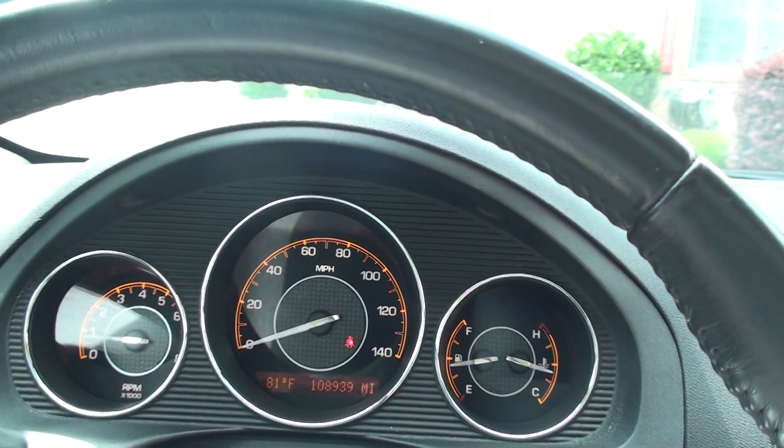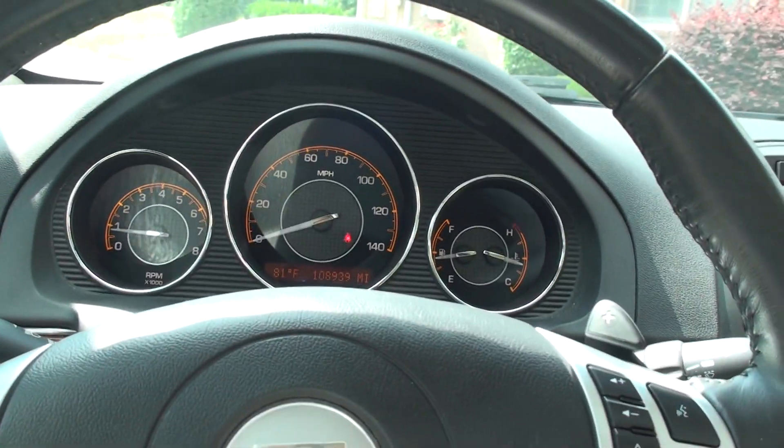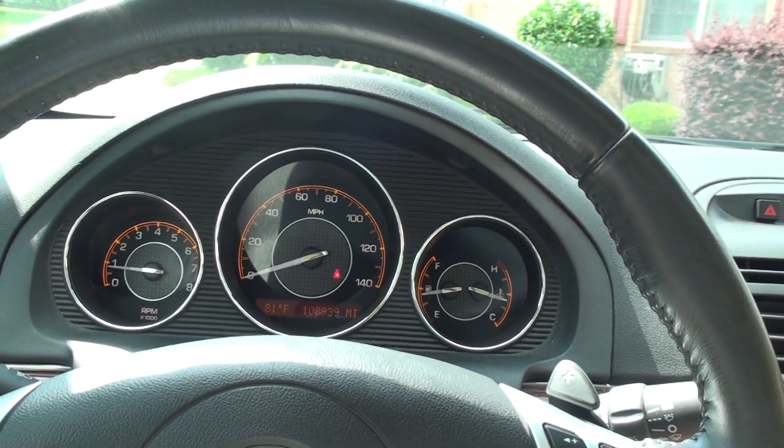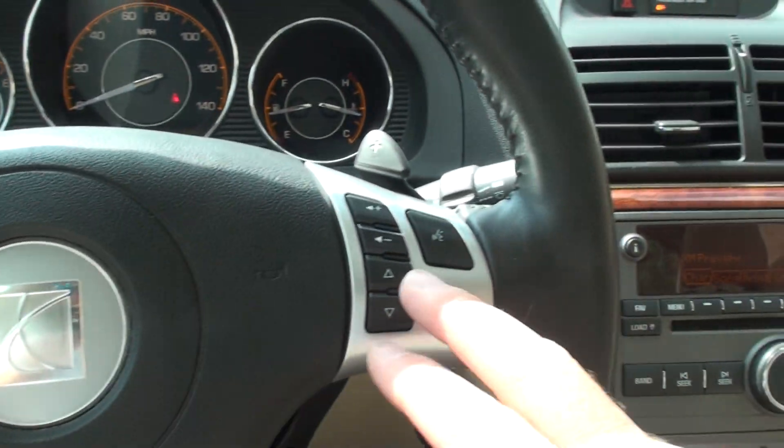It's got 108,939 miles on it. The display shows you the outside temperature. Here you've got your cruise control and audio control on the steering wheel.